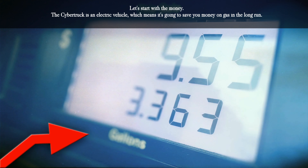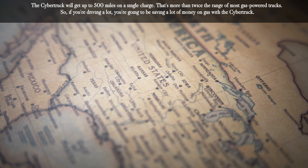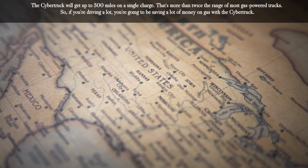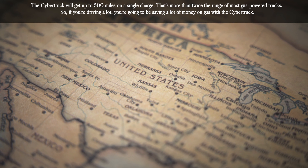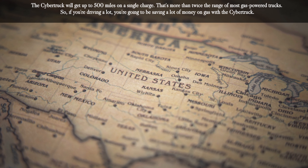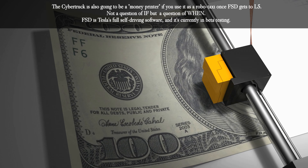Let's start with the money. The Cybertruck is an electric vehicle, which means it's going to save you money on gas in the long run. The Cybertruck will get up to 500 miles on a single charge — that's more than twice the range of most gas-powered trucks. So if you're driving a lot, you're going to be saving a lot of money on gas.